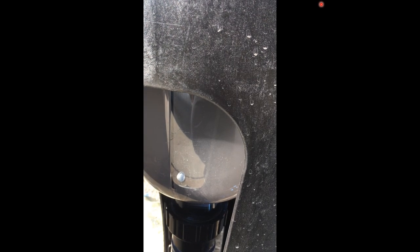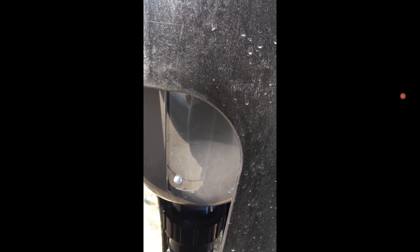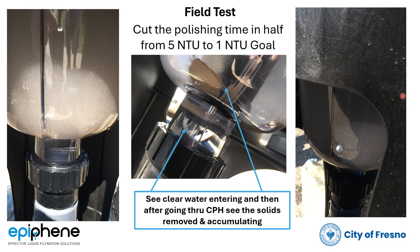This is well below five NTU and we're still pulling out solids. When you take a sample, it looks crystal clear. This is amazing.